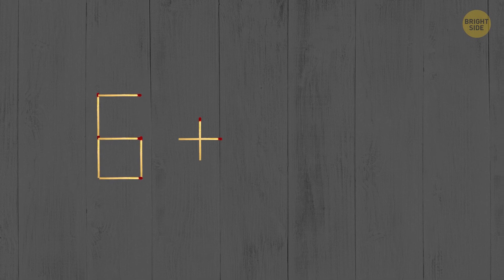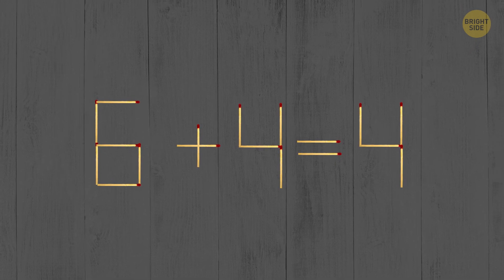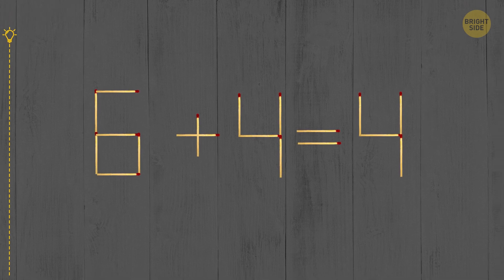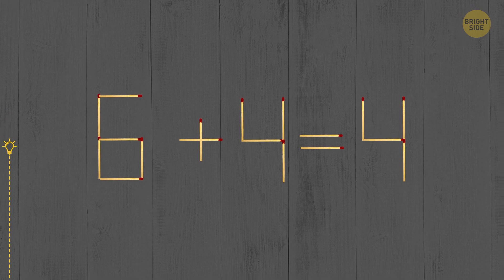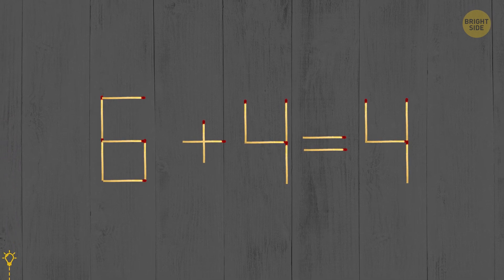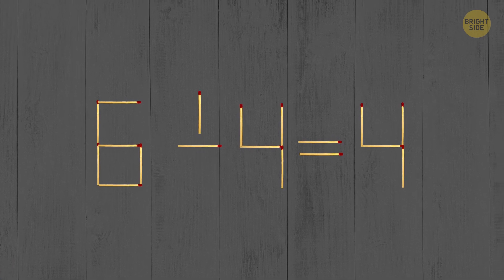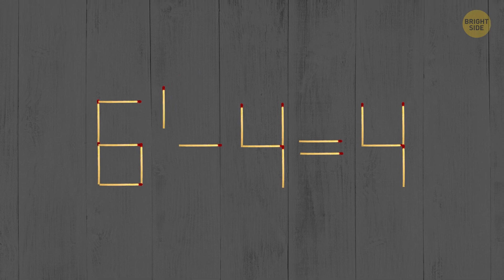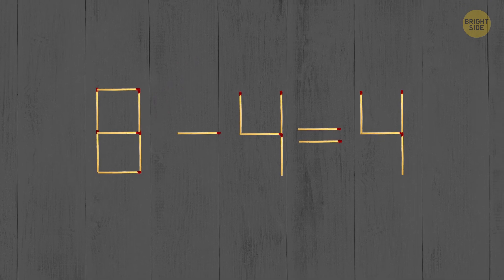You have an equation made of matchsticks: 6 plus 4 equals 4. Move just one matchstick to make it true. You'll need to take one matchstick from the plus sign and add it to 6 so that it makes 8. Then you'll have 8 minus 4 equals 4.